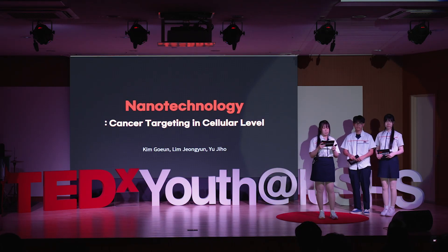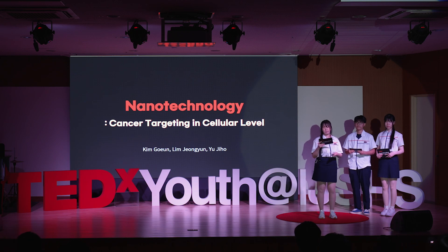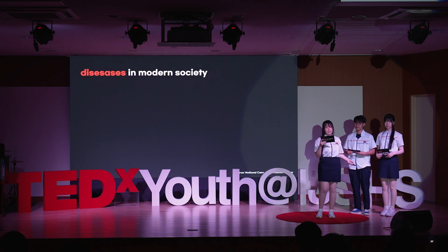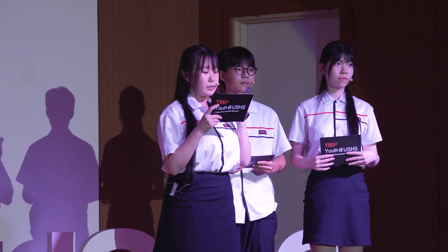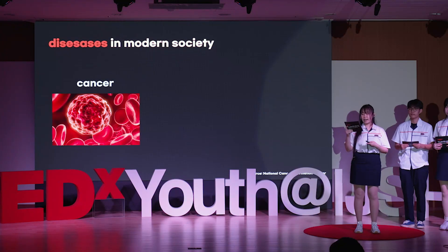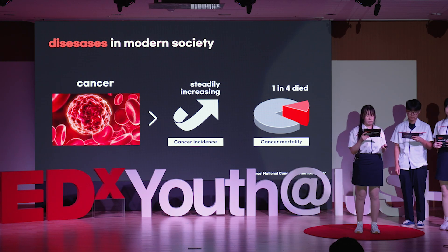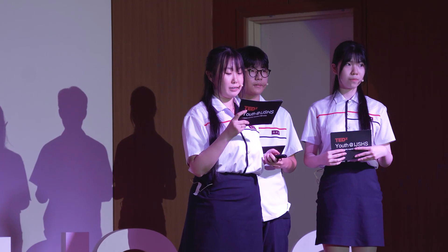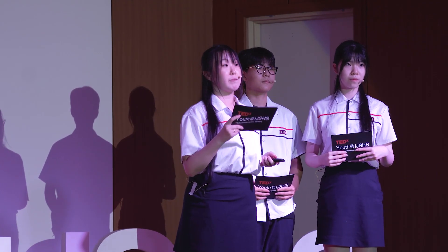Good evening, everyone. Today we are going to talk about nanotechnology in cancer treatment. There are many diseases that threaten modern people, but cancer is considered to be the number one among them. Cancer accounts for 30% of deaths in the current generation, and the number of patients is steadily increasing year by year. Approximately 25% of cancer patients pass away during anti-cancer treatments.